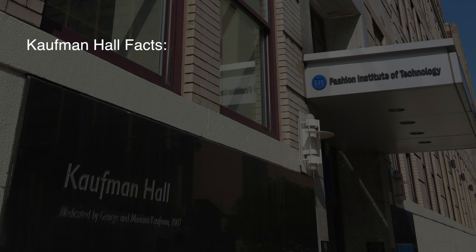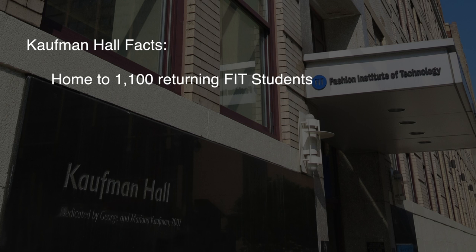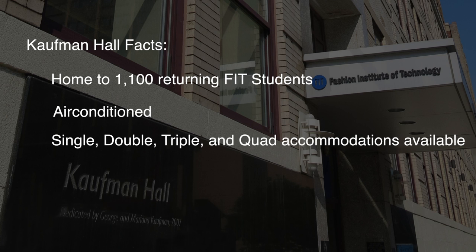Before we begin the tour, here are some quick facts about Kauffman Hall. Opened in 2006, Kauffman is home to approximately 1,100 returning FIT students during the academic year. This air-conditioned 15-story building offers single, double, triple, and quad accommodations.